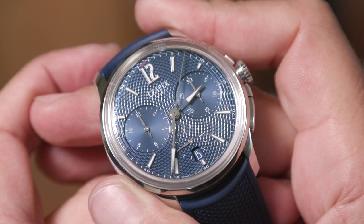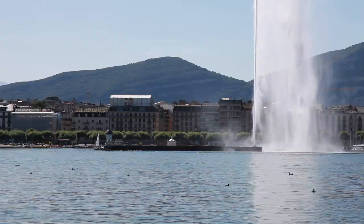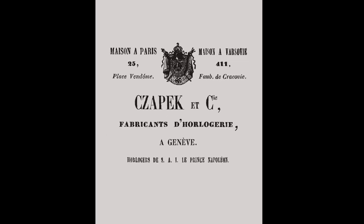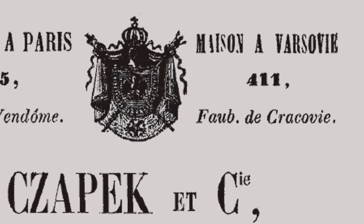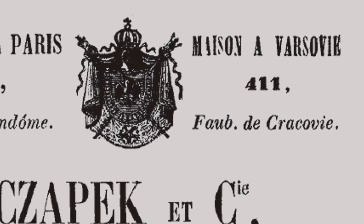This chrono is called Faubourg de Cracovie. Because that's the third place where Tchapek created a store. It was first in Geneva — you know Quedeberg, that's why we used the Quedeberg — and then later on Rue du Rhône, and then Place Vendôme. So we thought, for the third collection we should go to the third location, which was in Warsaw. It's the most noble, high-end street of Warsaw, called Faubourg de Cracovie.